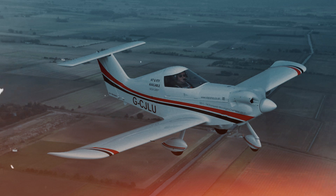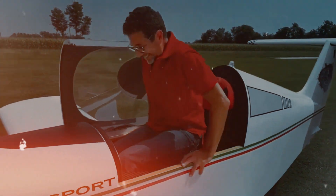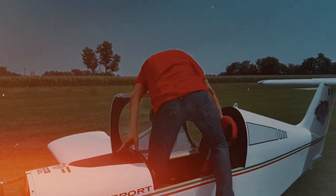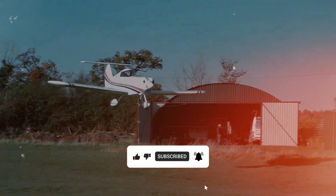And finally, at number one, we have the SD-1 Mini Sport. This sleek, single-seat aircraft weighs in at just 115 kilograms and is powered by a small four-stroke engine. What's most impressive is its range — over 400 miles on a single tank of fuel. The SD-1 is the ultimate combination of minimalism and performance, making it the perfect aircraft for those looking to enjoy flight on a budget.